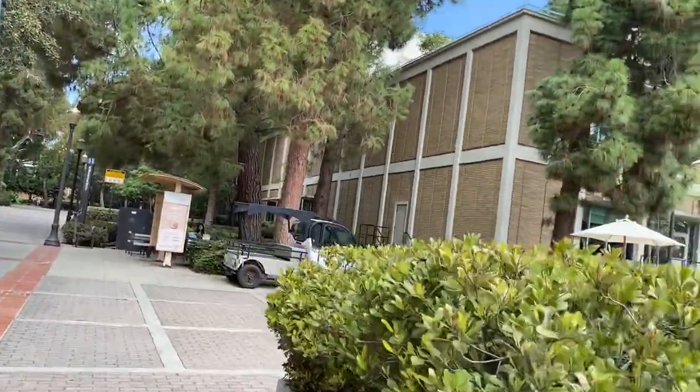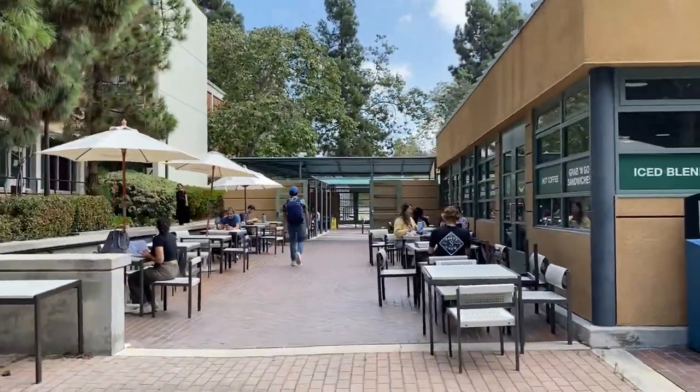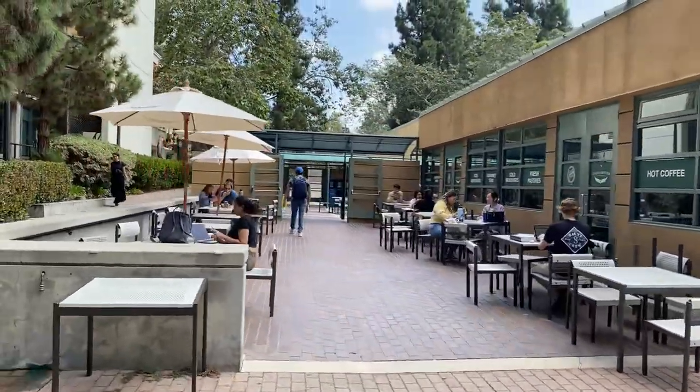I just want to show you around the other side of Ball Commons here. And there you go — that's it.